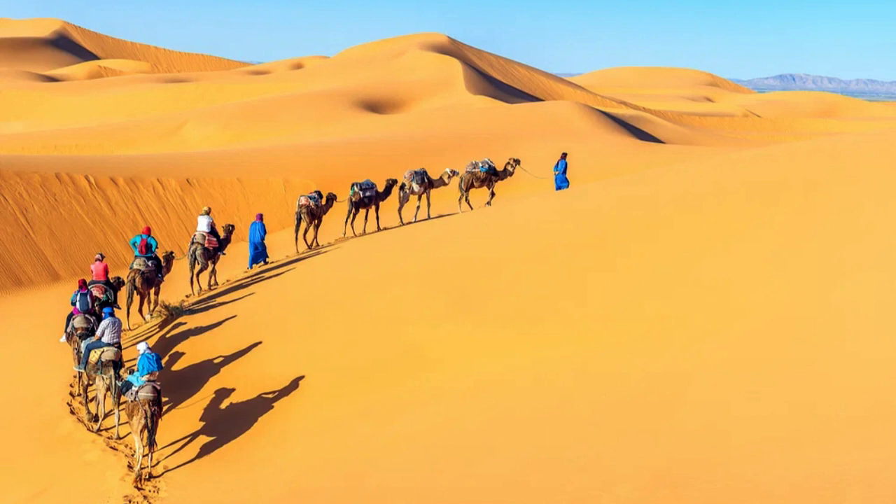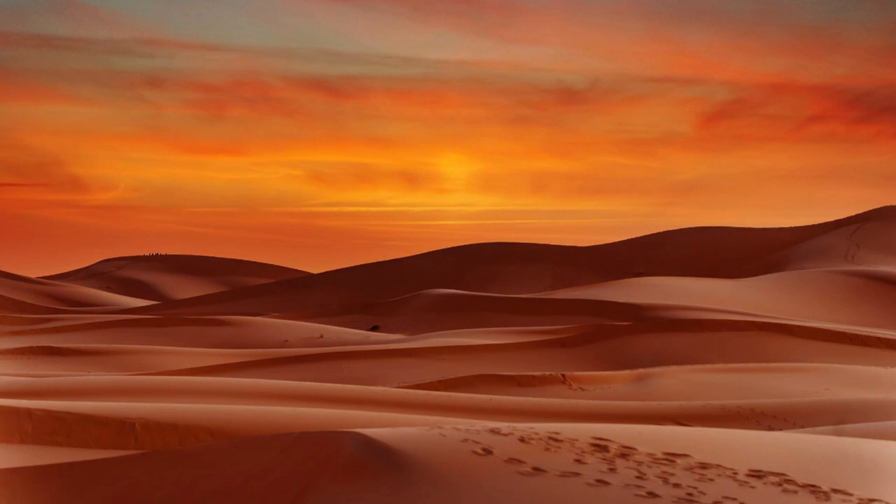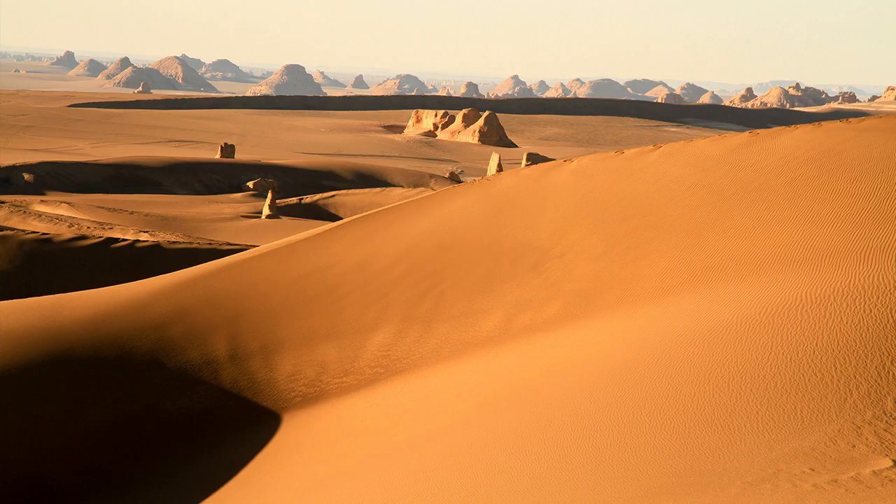These extreme temperatures are the result of its low elevation and the unique topography of the region, which allows it to absorb and retain heat. The Lut Desert's landscape is an otherworldly masterpiece shaped by millions of years of geological processes. Its most iconic feature is the Gondambarian Plateau, a massive raised plateau formed by the slow erosion of surrounding land.